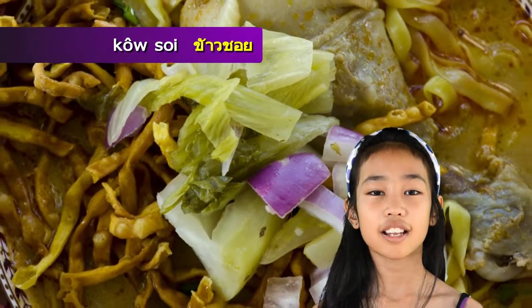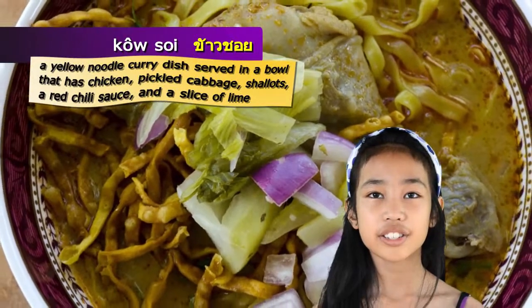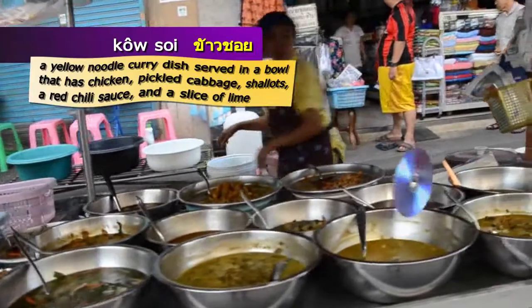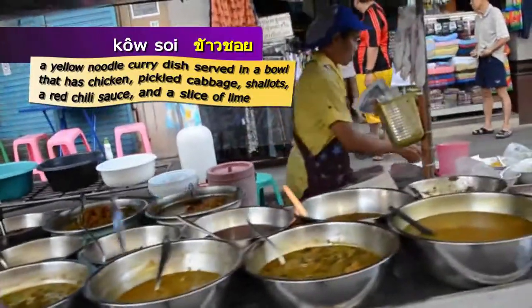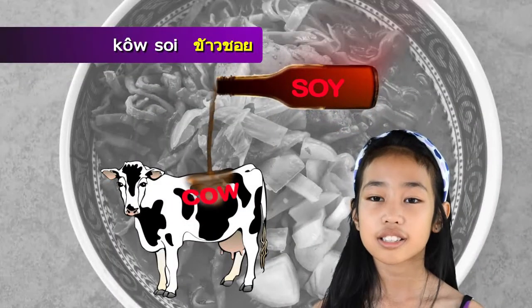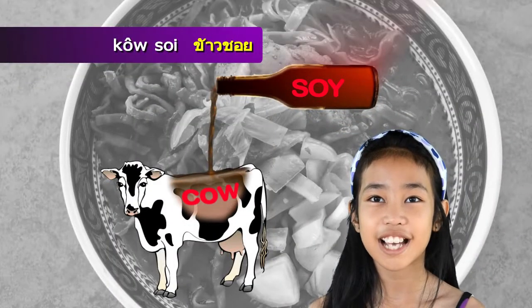Khao Soi is a yellow noodle curry dish served in a bowl that has chicken, pickled cabbage, shallots, a red chili sauce, and a slice of lime. Yummy.